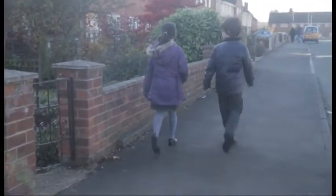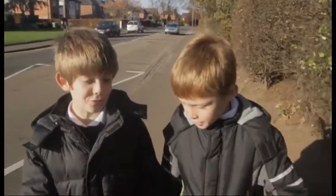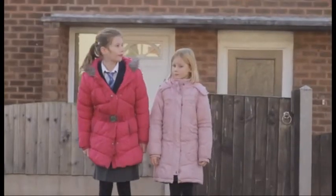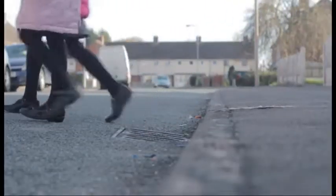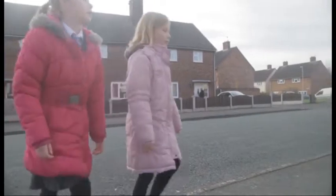You probably know that walking is good for you and the environment. As you get older you will walk near roads and traffic more and more, and you will also have to cross roads at times. This DVD aims to show you how to do it as safely as possible.